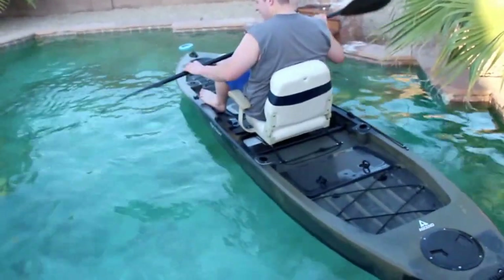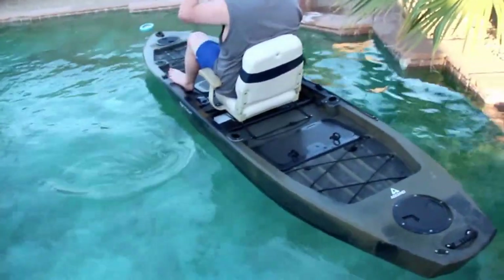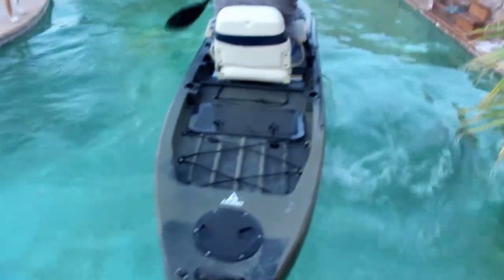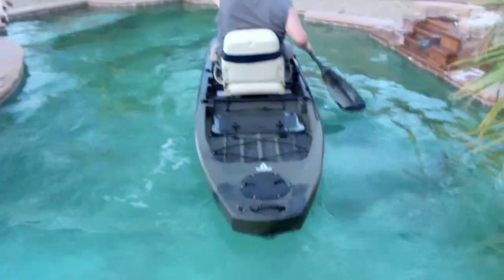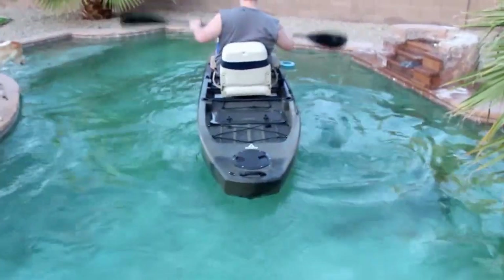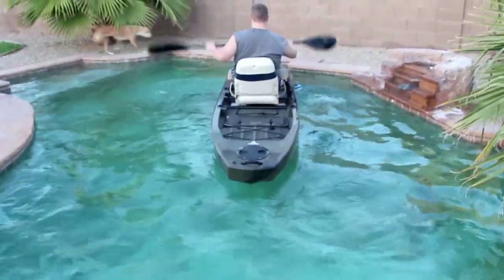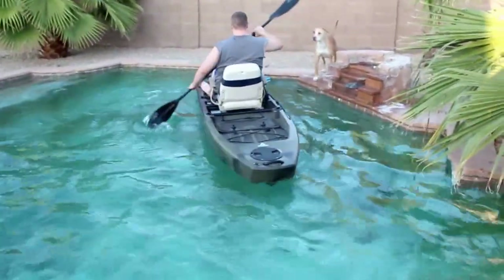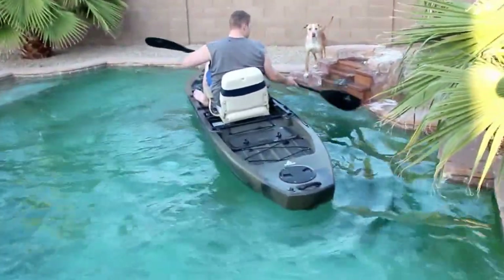And how about that new seat? Very comfortable. Give us another little rock back and forth. Looks like Dexter's ready to go. It looks pretty stable.